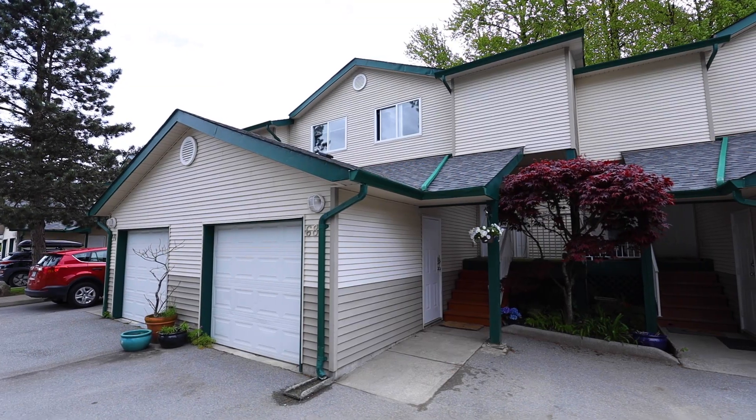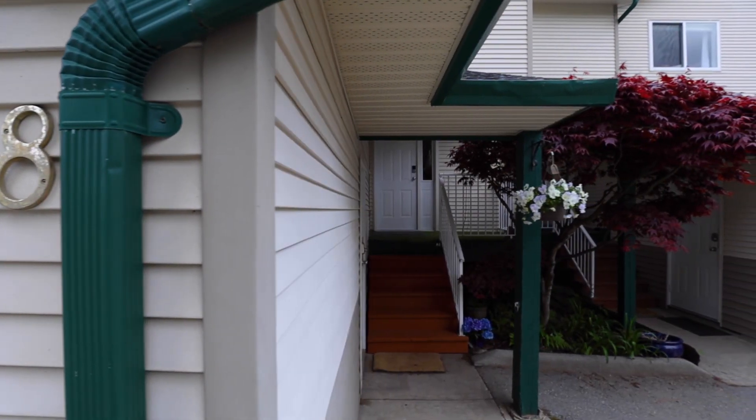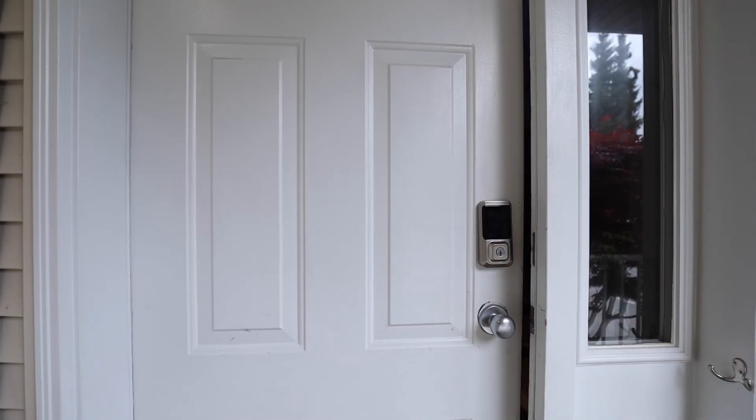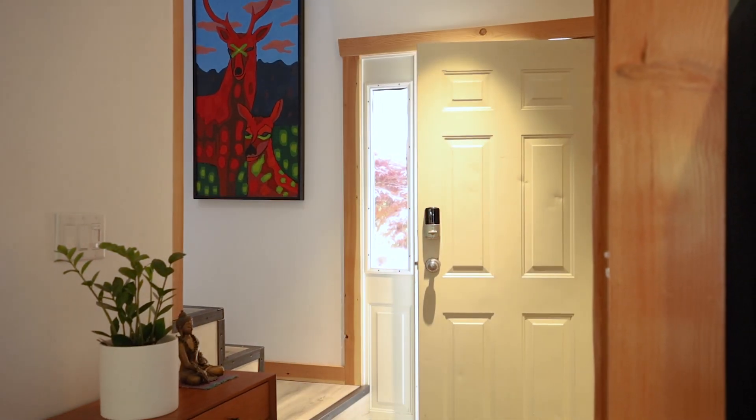Welcome home to unit 68 at 3992 Government Road. This premium unit in the family-friendly Shannon Estates is in one of the best locations in the complex.